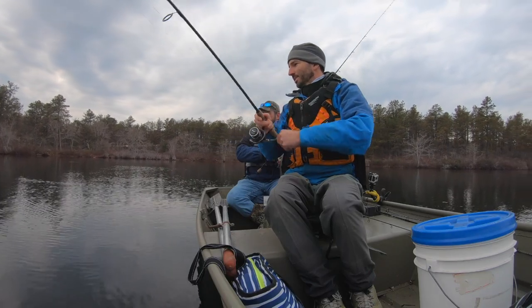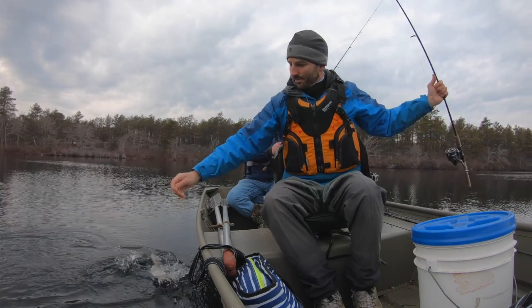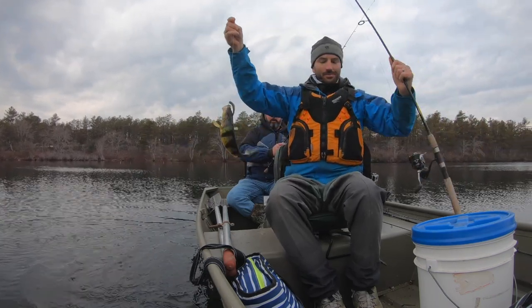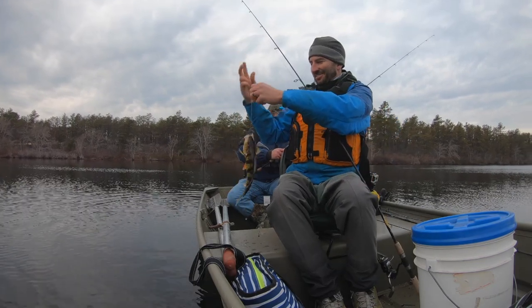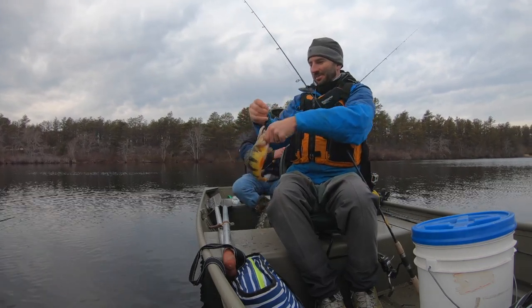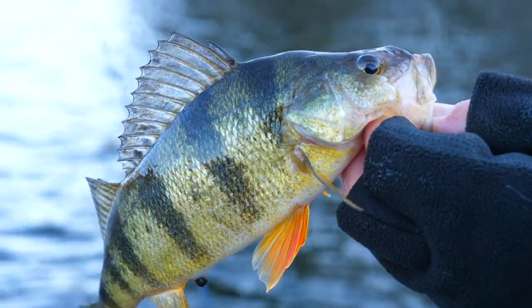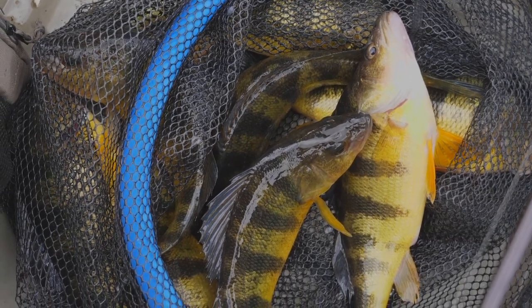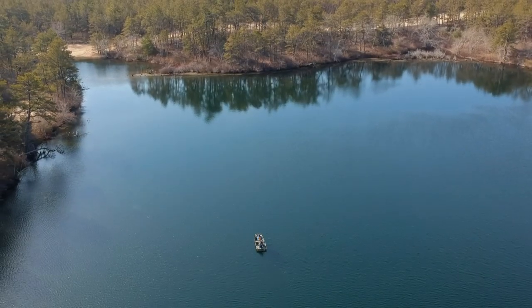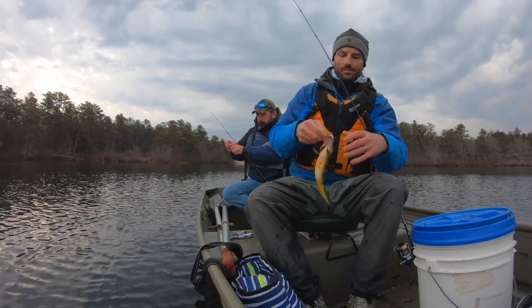Wow, nice size one. That's a really beautiful yellow perch — that might be the biggest yellow perch I've ever caught, Jeff. First fish of the day is the biggest I've ever caught! The action was non-stop, and the perch were the largest I'd ever seen. I'm not really sure why the fish get so big in here, but they do, which is good for us.